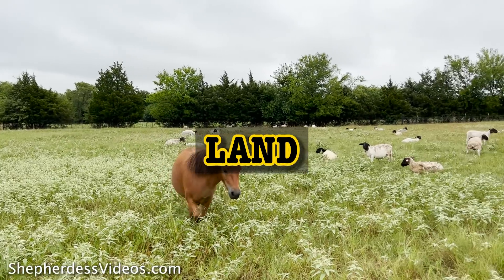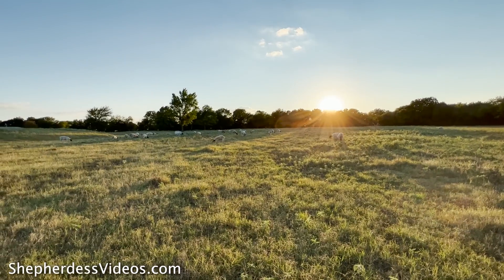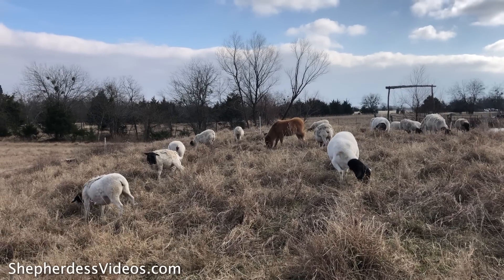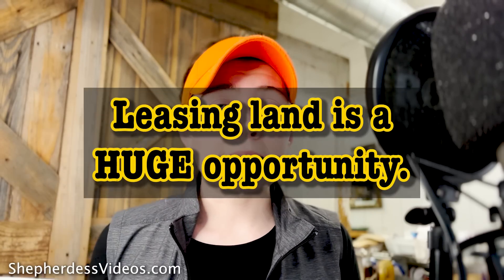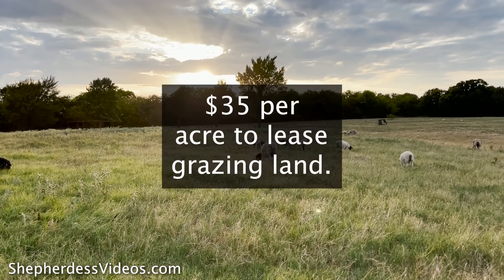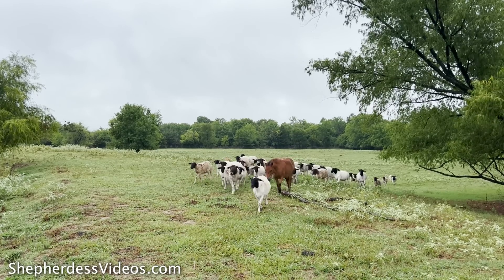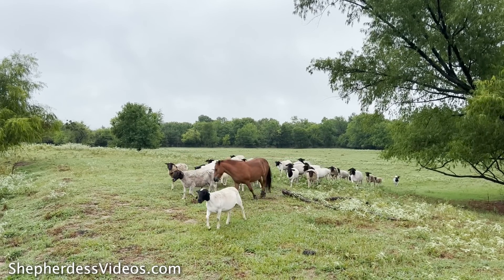Cost number two is land. In 2022, land can either be bought, leased, or bartered for. The unfortunate reality is that the price of grazing and farmland in the United States has gotten so exorbitant that in most states you cannot pay for that land with any grazing animal. But the bright side is that leasing land is more of an opportunity than ever before. In my area, it costs about $35 per acre per year to graze, on land that would cost $12,000 to $14,000 per acre to buy.